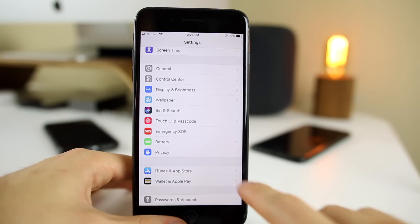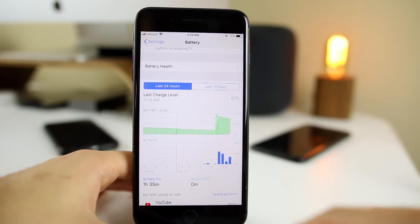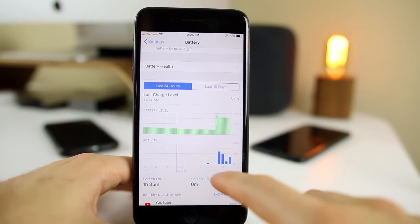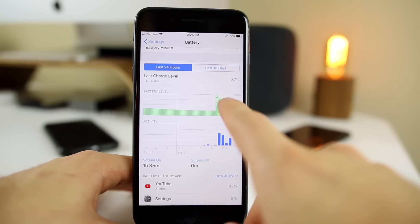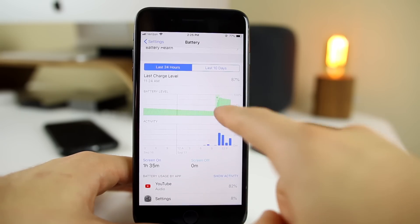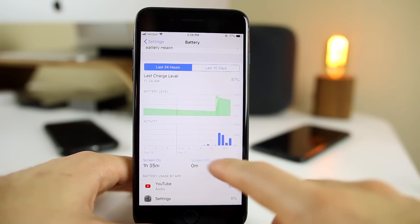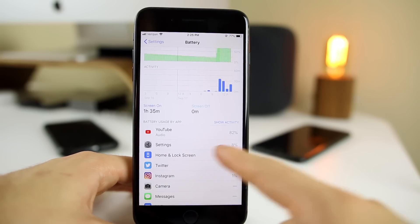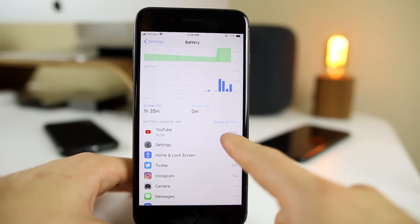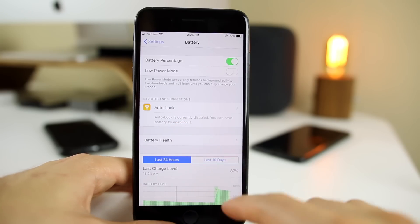Another great feature in iOS 12 is the redesigned battery settings page. We had battery settings in iOS 11, but it was not near as good looking as the iOS 12 battery section. You can see a chart for the last 24 hours and the last 10 days — a nice graph of when your battery drops off and the percentage over time. You can also see what is using the most battery life, and it gives you insights and suggestions for how to save battery life.